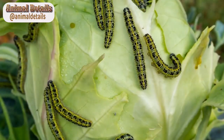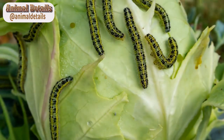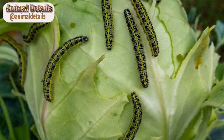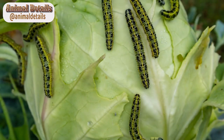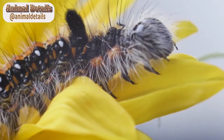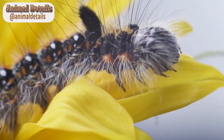In conclusion, while the Lonomia obliqua caterpillar may seem harmless at first glance, its venomous sting can have severe and potentially deadly consequences. It is crucial to take precautions and seek medical attention immediately if stung by one of these caterpillars.